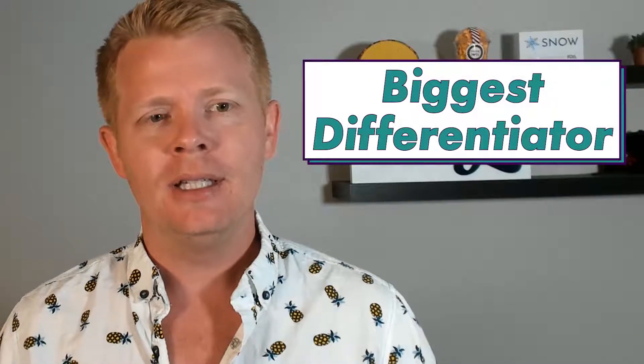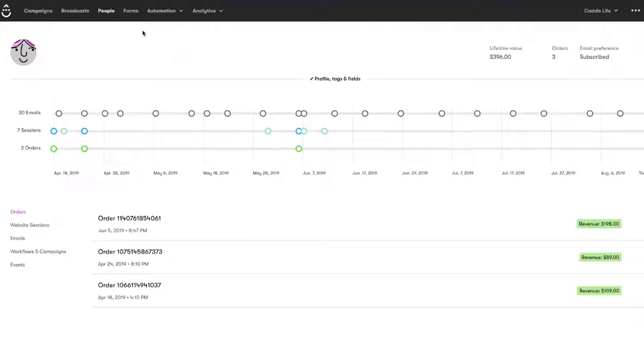Biggest Differentiator: I really love the design of the product overall — easily one of the best designed CRMs or marketing automation platforms on the market. One of the biggest moments where design comes in handy is in the view of an individual customer journey that makes it easy to understand sessions, emails, and purchase behavior in a chronological order. You tell me — which one of these emails do you think most likely contributed to a sale in this timeline? You can also easily add tags and custom fields for easy database management, making it a great actual CRM tool.